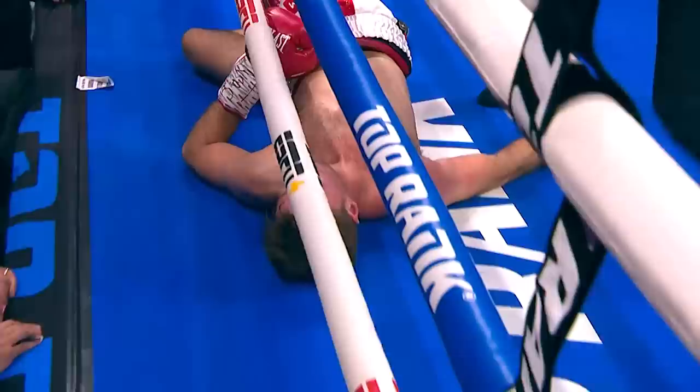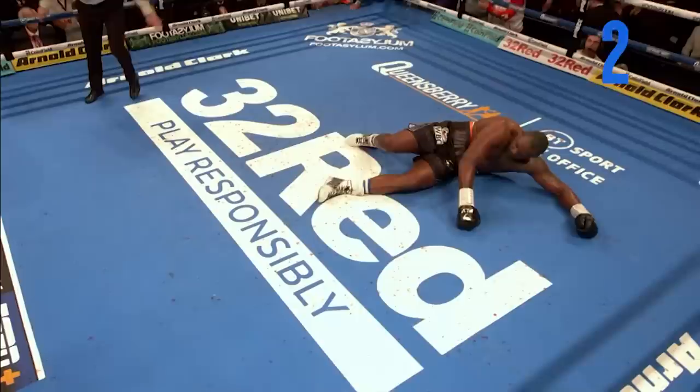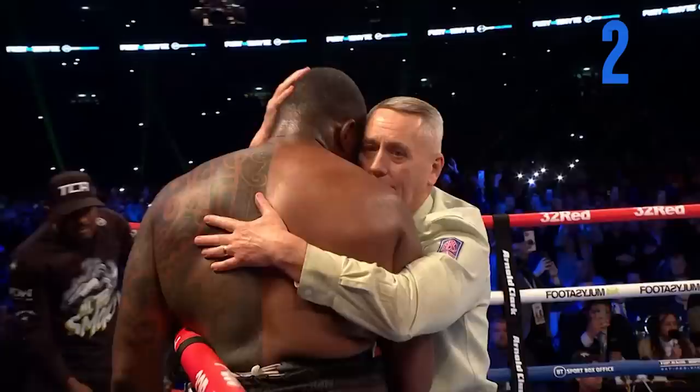Another left hand to the body from Dillian White — right up the button. Tyson Fury with a power shot. Can White survive this? It is over! One shot — wonder at Wembley! What a way to end it! A power surge from Fury!